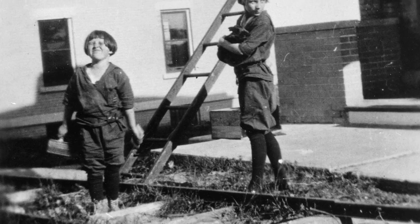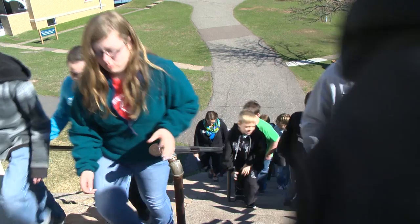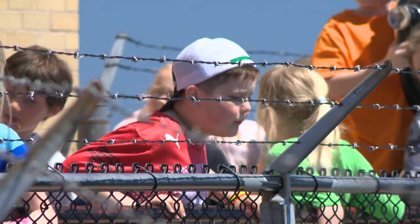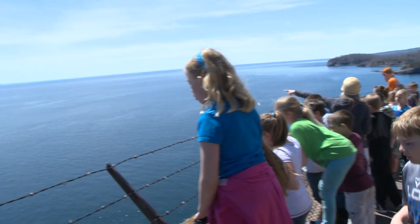The lighthouse keepers' families would visit in the summer and help with the hard work. You washed your clothes with these. And also enjoy the beauty of this once remote place. Over there, 24 miles away, is Wisconsin. Pretty awesome, right?